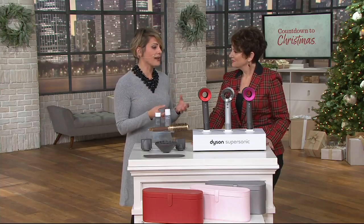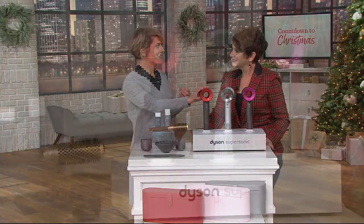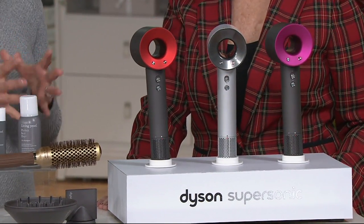Those large motors make dryers top-heavy and hard to hold. They're very loud, and they can be damaging to the hair. So James Dyson actually challenged his engineers to create a dryer that would solve all the frustration surrounding blow drying. The Dyson Supersonic is the hairdryer completely rethought.